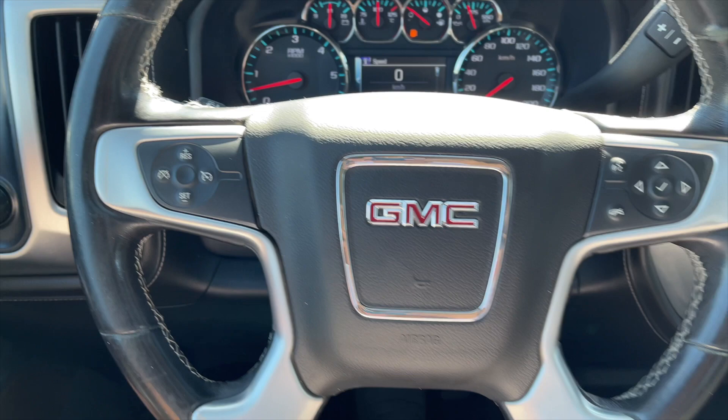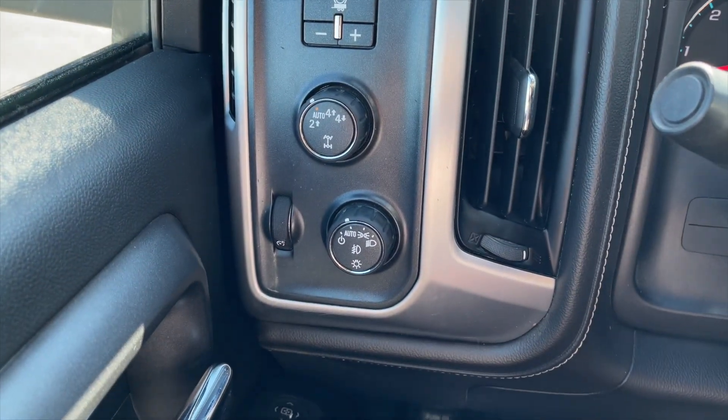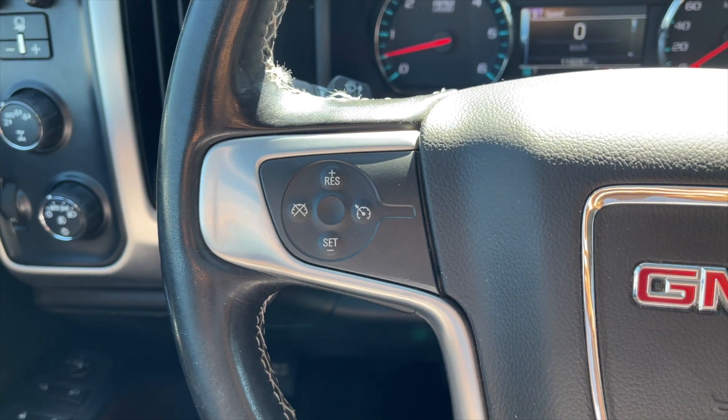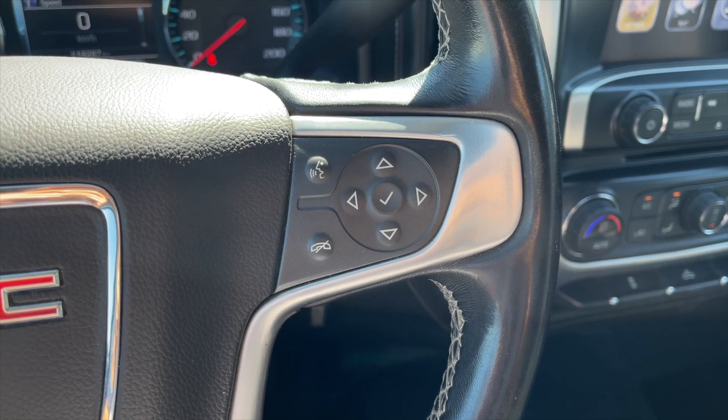Let's give you a closer look inside. On the left of the steering wheel you get your trailer brake controller, 4WD controls, along with all your lighting options. On the left side of the steering wheel you get your cruise control settings, and on the right are your speedometer controls along with your voice command and Bluetooth controls.